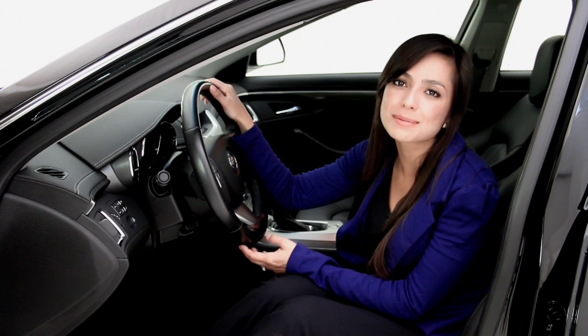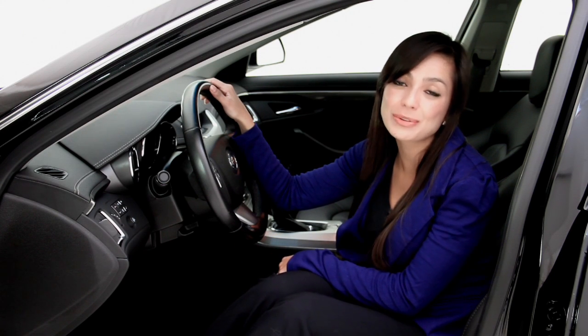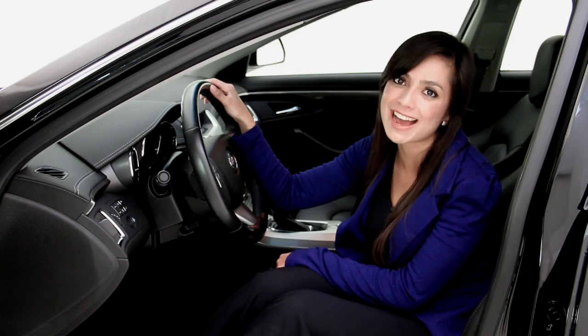This Cadillac CTS is an awesome pick for a luxury sedan. If you would like more information, log on to floridafinecars.com.